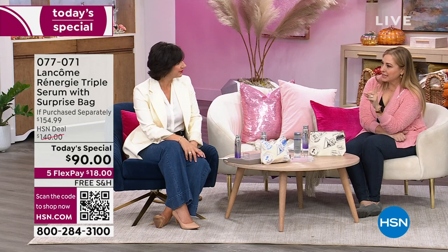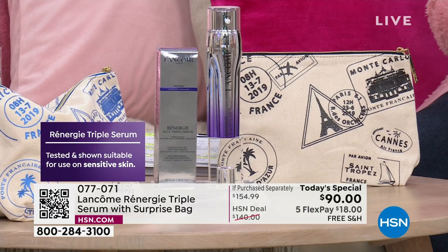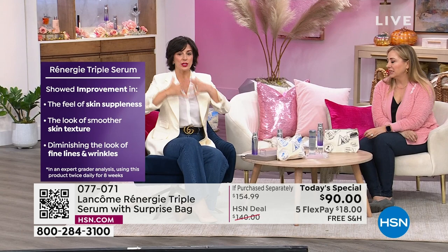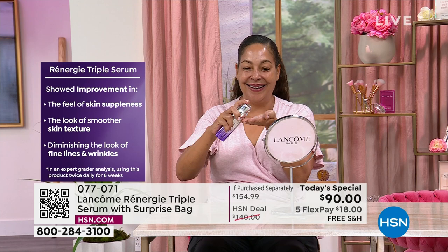That's a big deal — anti-aging sometimes can be very aggressive, and for sensitive skin that's a hard pass. But with Triple Serum you're going to see an improvement in skin texture, an improvement in skin suppleness, and reduced appearance of fine lines and wrinkles. Those are all the things you might be covering up with makeup or piling on multiple serums and moisturizers to try to address. I want you to clear that counter of all the things that aren't working and invest in Triple Serum today — it's $18 on flex pay and free shipping.